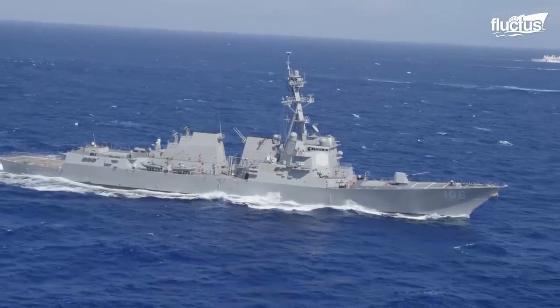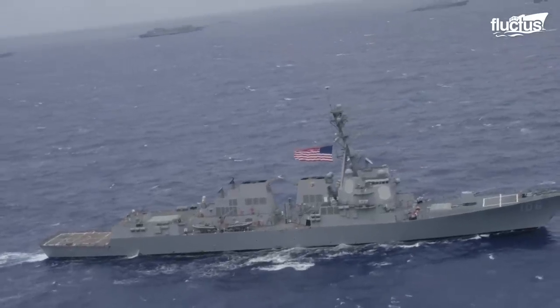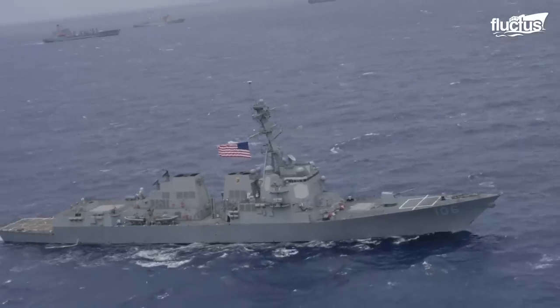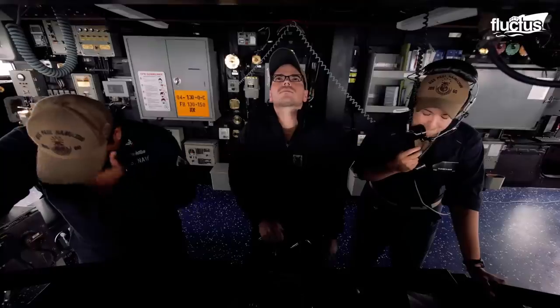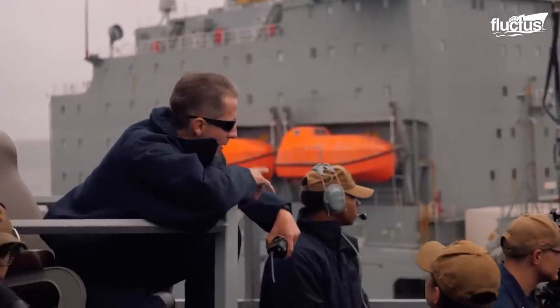However, it's rare to encounter one with as fascinating a history as U.S. destroyers. First coined in the late 1800s, the word destroyer has been used to describe well-known naval vessels for over a century.